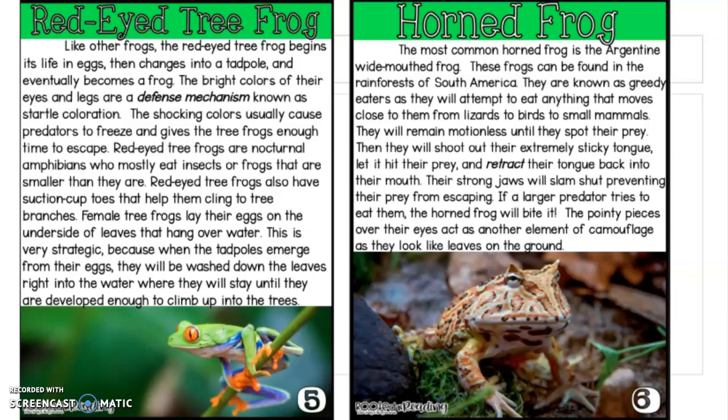The horned frog. The most common horned frog is the Argentina wide-mouthed frog. These frogs can be found in the rainforests of South America. They are known as greedy eaters as they will attempt to eat anything that moves close to them, from lizards to birds to small mammals. They will remain motionless until they spot their prey, then shoot out their extremely sticky tongue, let it hit their prey, then retract — which means to come back in — their tongue back into their mouth. Their strong jaws will slam shut, preventing their prey from escaping. If a larger predator tries to eat them, the horned frog will bite it. The pointy pieces over their eyes act as camouflage, helping them hide as they look like leaves on the ground.